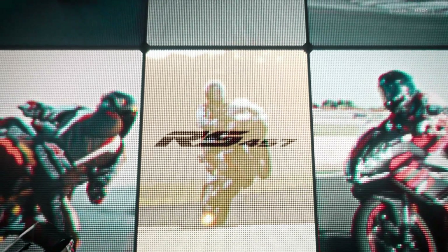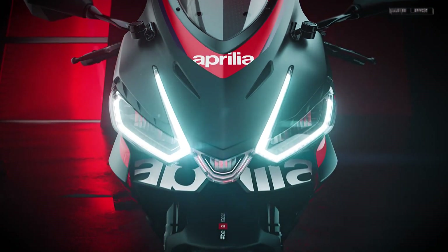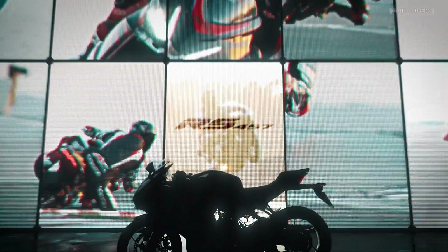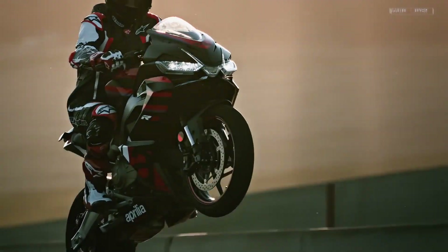Should you buy the RS-457? If you want a sport bike that won't break the bank, sounds like a caffeinated opera singer, and looks like it's ready to break the sound barrier, then yes — just remember to give those brakes a pep talk. Disclaimer: no squirrels were harmed during the making of this review. But a few gelato cones mysteriously disappeared.